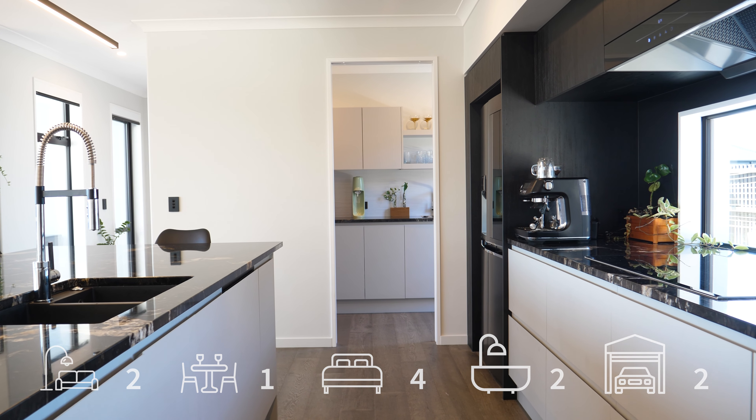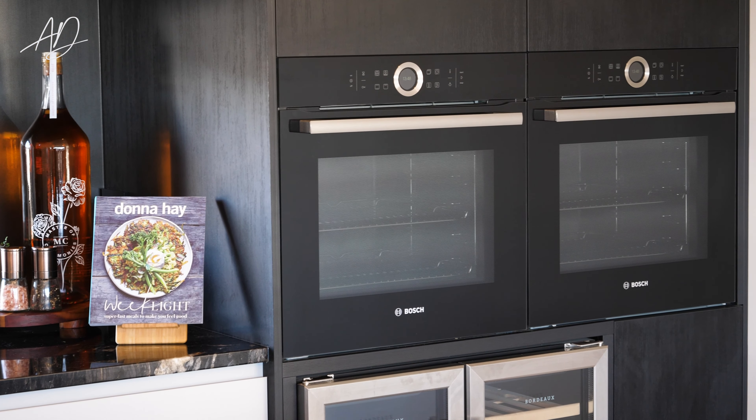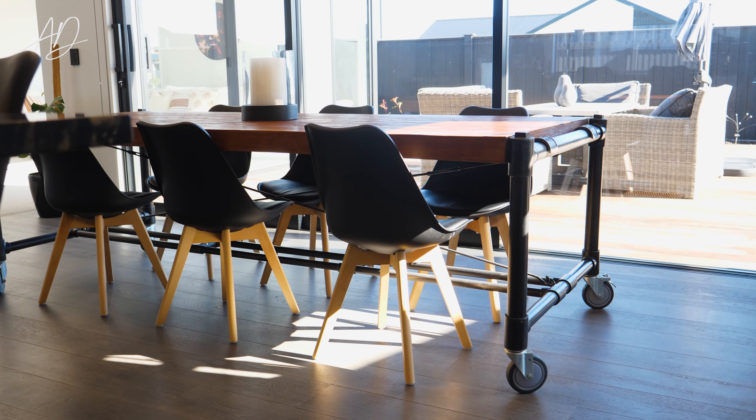Step into the heart of the home where the kitchen dazzles with titanium gold granite bench tops and two full-sized ovens.